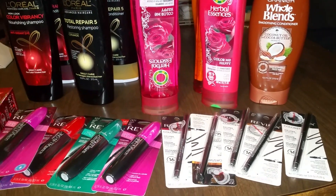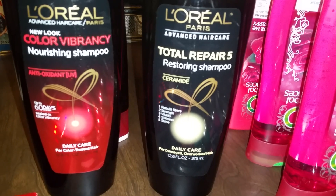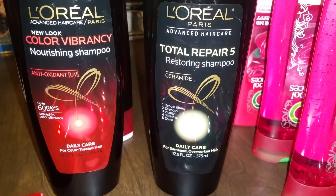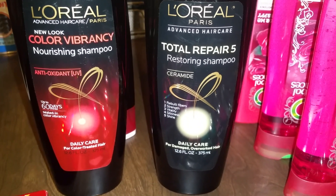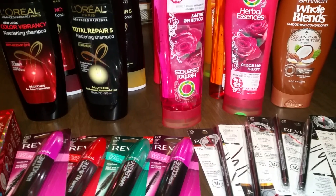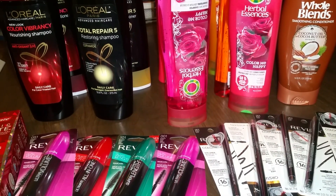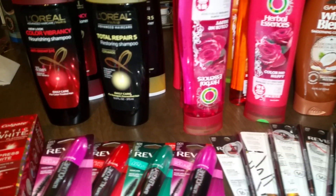First store is CVS. The L'Oreal shampoos and conditioners are on sale two for eight — spend 15 get five dollars in Extra Care Bucks. I got four bottles. I used two of the four-off-of-two manufacturers coupons and a three-off-of-15 shampoo red box coupon. All of this is in transaction one.